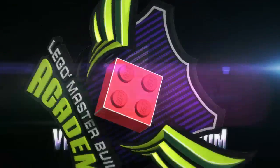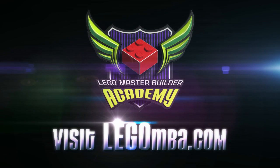Ready to start your journey? Visit LEGOMBA.com to find out how to join the LEGO Master Builder Academy.